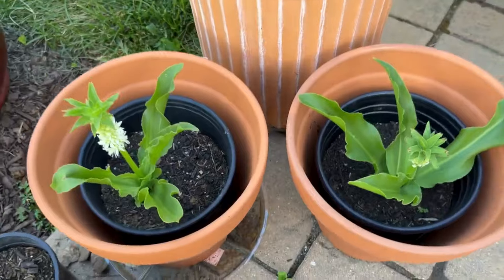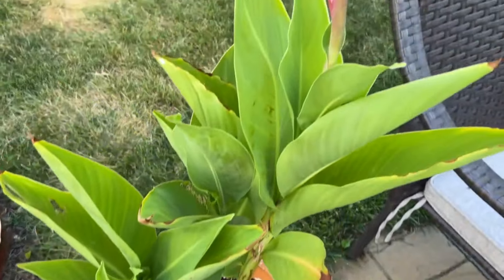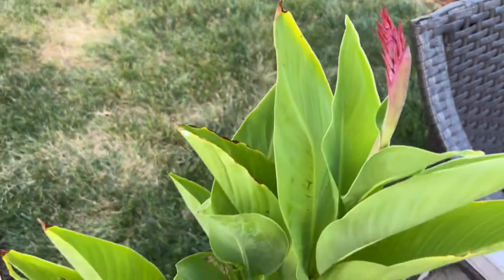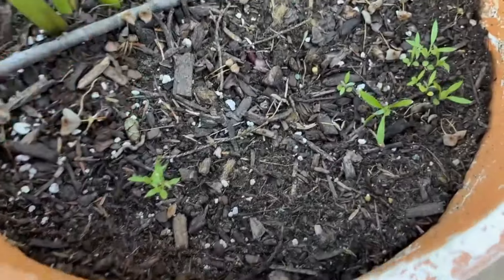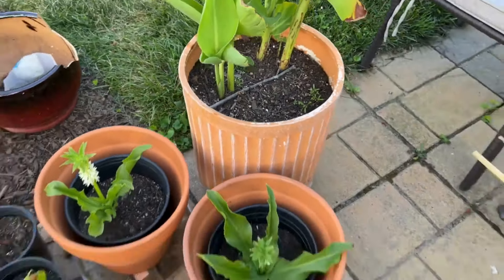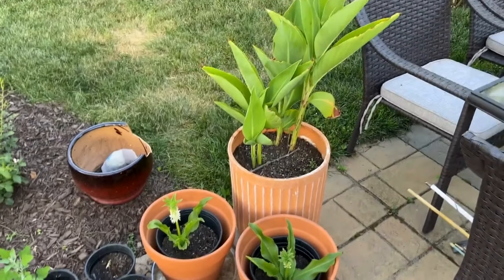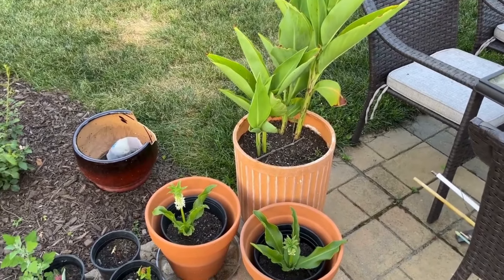And friends, look at this — this is the canna lily. Look at that — I'm getting a bloom in here, I am so excited! And then I sprinkled some alyssum seeds in here and you can see they're coming up. When the pineapple lily and the canna are blooming, I'll make another video just with the tropical plants.